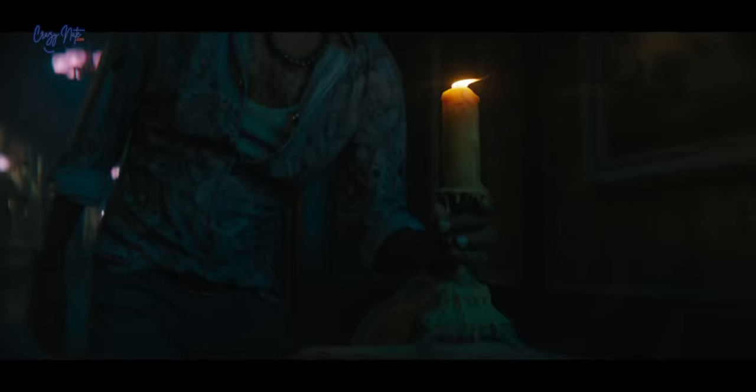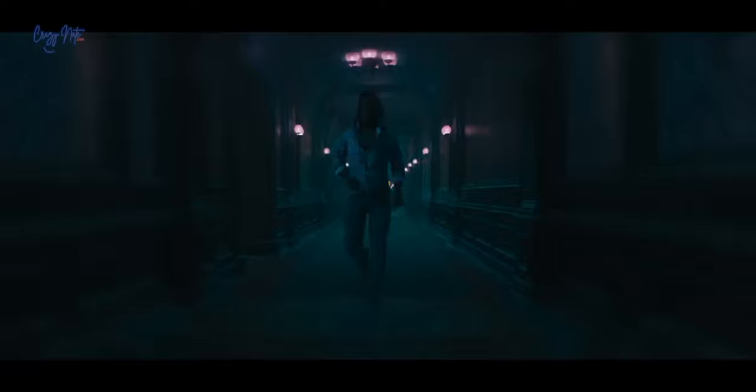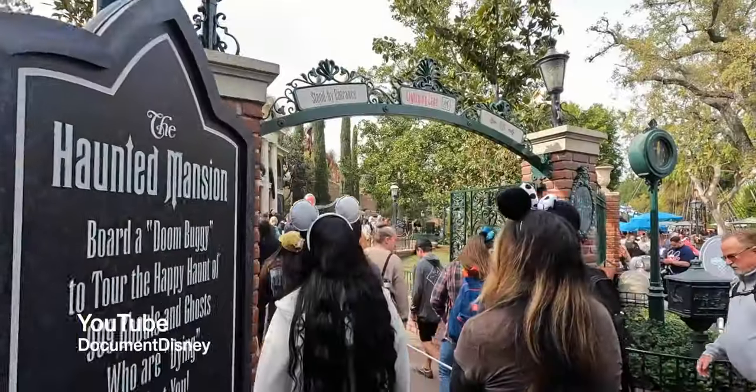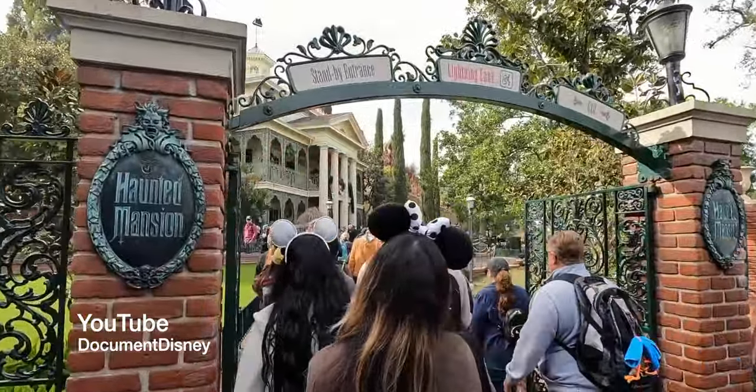Ironically, it was exactly 20 years before they made the new Haunted Mansion. Some of the headstones in the cemetery were actually borrowed from the Haunted Mansion ride at Disneyland — a delightful touch for fans of the original attraction.